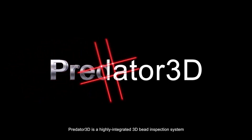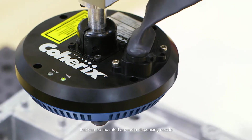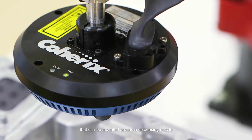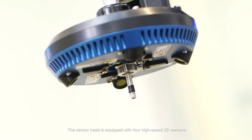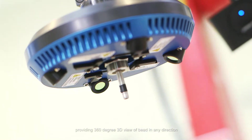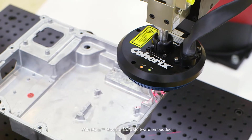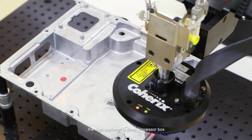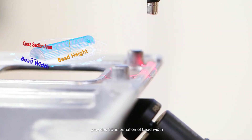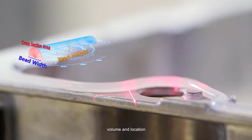Predator 3D is a highly integrated 3D bead inspection system that can be mounted around a dispensing nozzle. The sensor head is equipped with four high-speed 3D sensors providing 360-degree 3D view of bead in any direction. With iSight modular core software embedded, the high-performing small processor box provides 3D information of bead width, height, volume, and location.